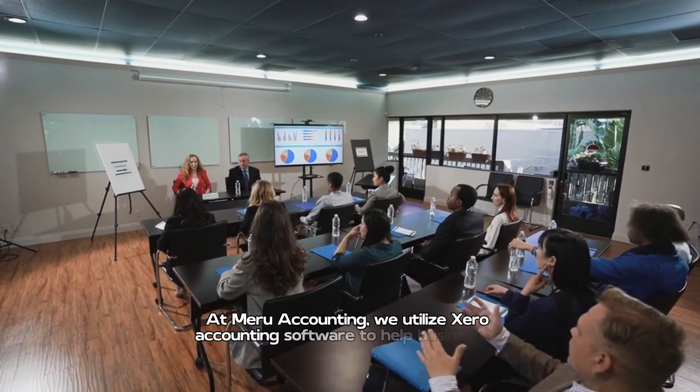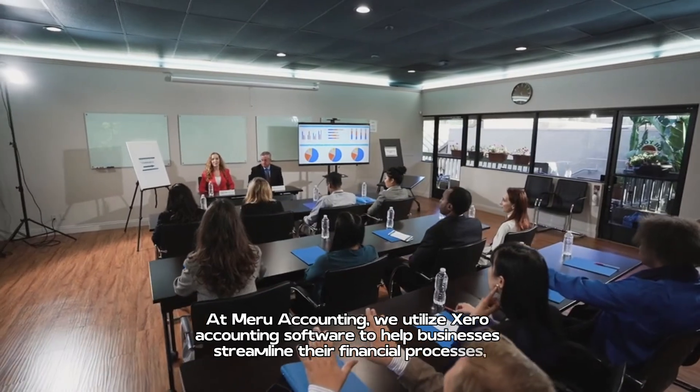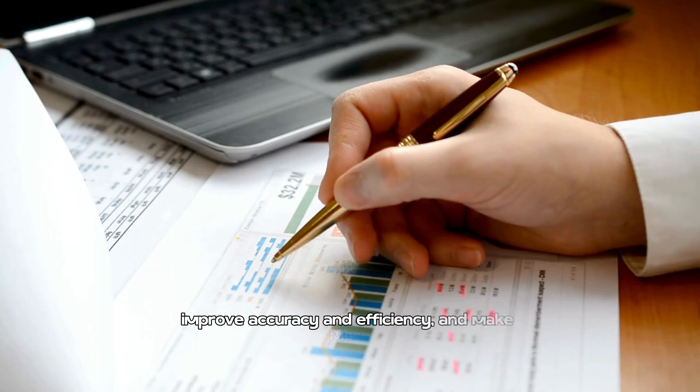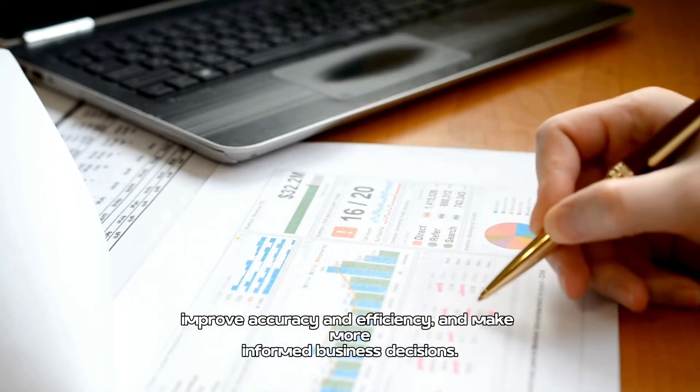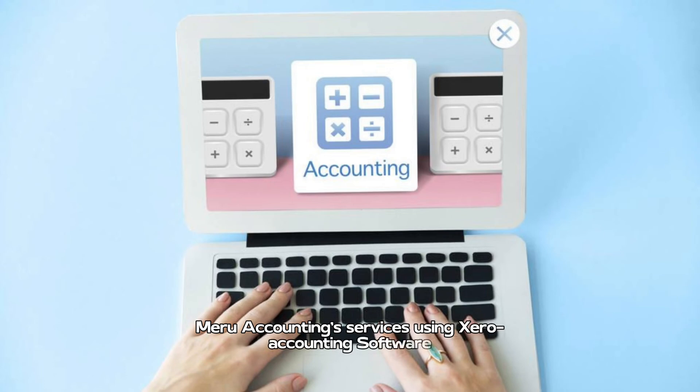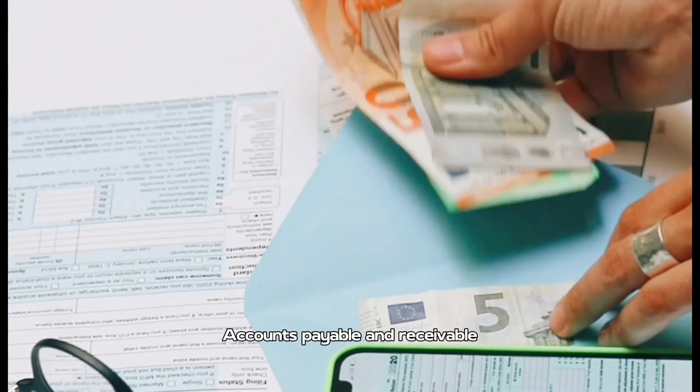At Meru Accounting, we utilize Xero accounting software to help businesses streamline their financial processes, improve accuracy and efficiency, and make more informed business decisions. Here are some services we offer using Xero: accounts payable and receivable,